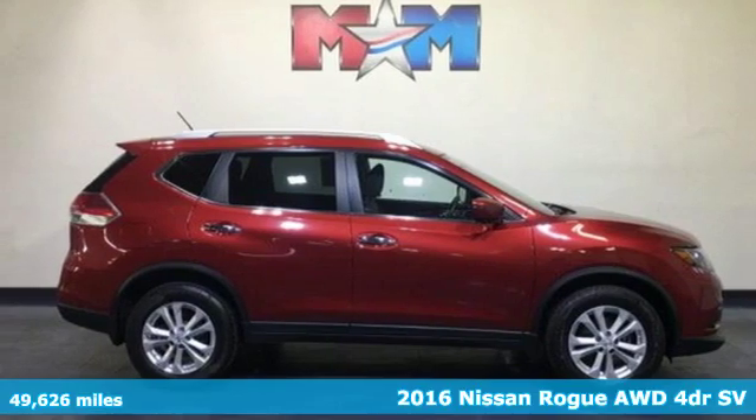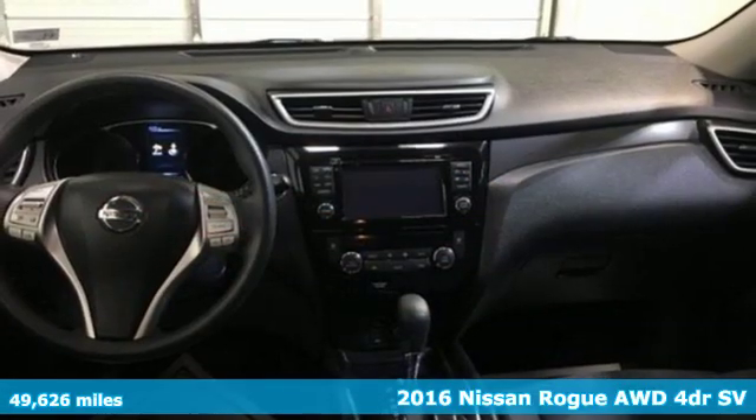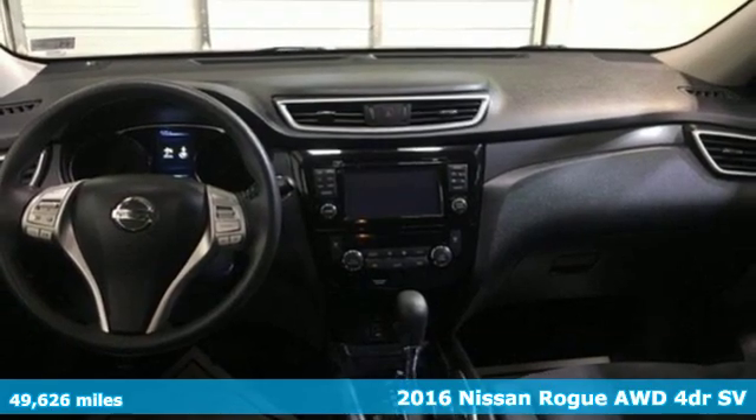Here's a 2016 Nissan Rogue. Innovation. Excitement. Nissan.